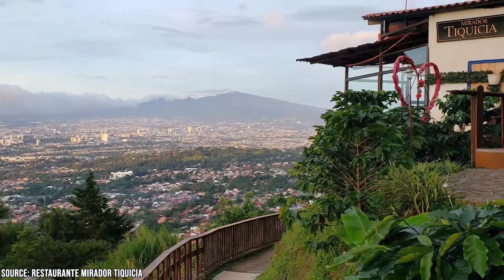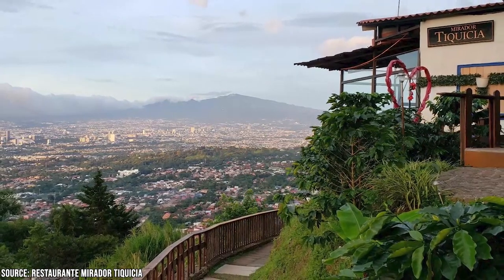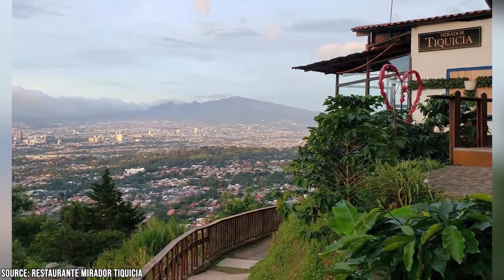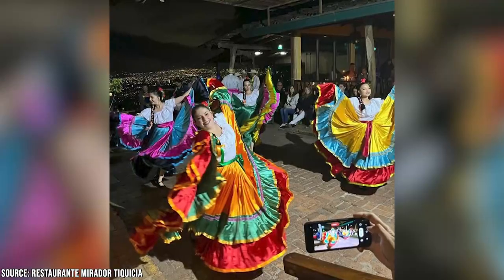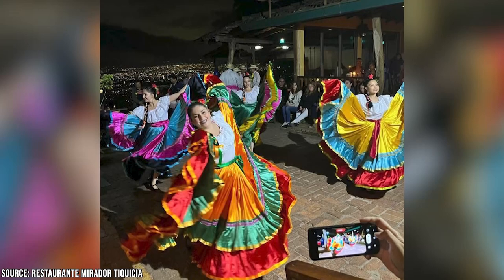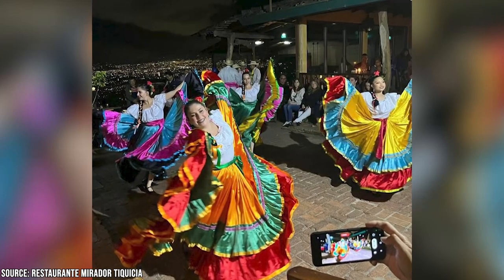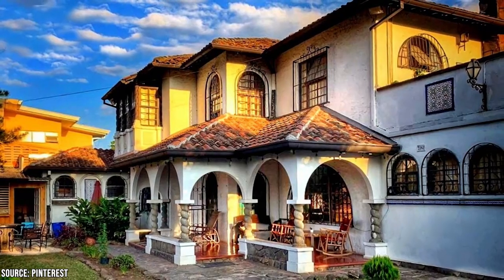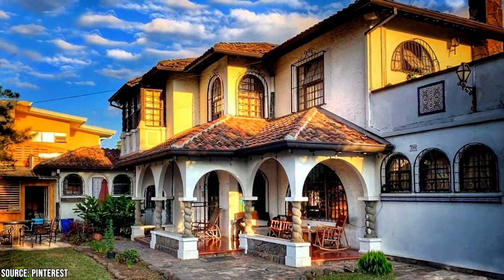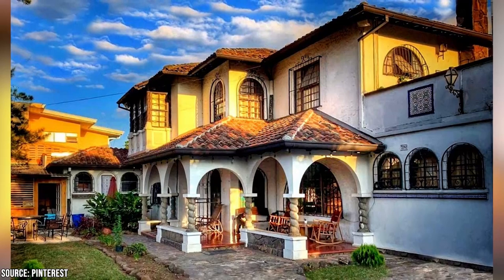Restaurante Tiquicia is an Escazu restaurant in the hills that provides a breathtaking panorama of San Jose and the surrounding area. On Friday nights, local children perform traditional dances and songs while guests enjoy traditional cuisine and drinks. It's a great spot to take in the city's sights and sample some authentic fare. Other interesting places to eat include Barrio Escalante, which has great restaurants and vibrant nightlife, as well as Posada de las Brujas in Escazu, which provides affordably priced, hearty servings.